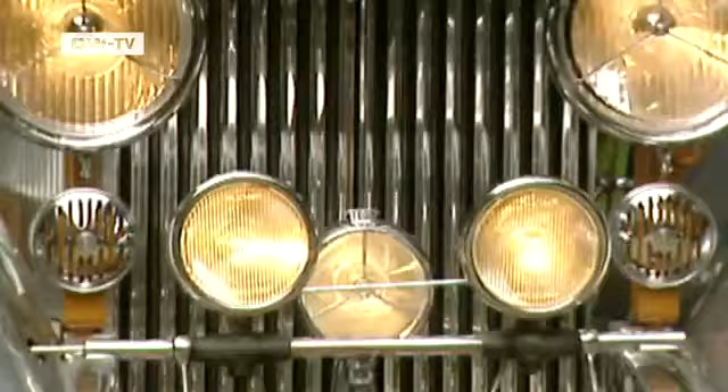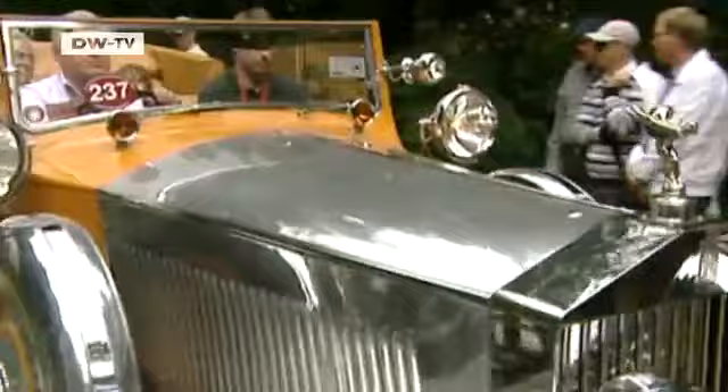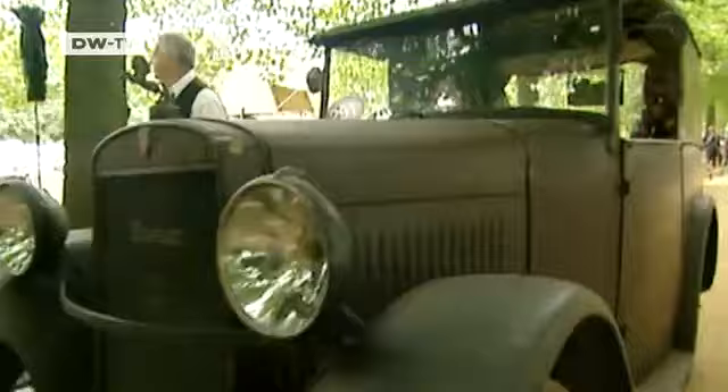This Rolls-Royce Phantom 2, called the Star of India, is one of the most valuable cars on display. But not only flashy vehicles won over the hearts of the jury and spectators. This Arnold Bristol Bolide, in original condition, was also awarded a prize.